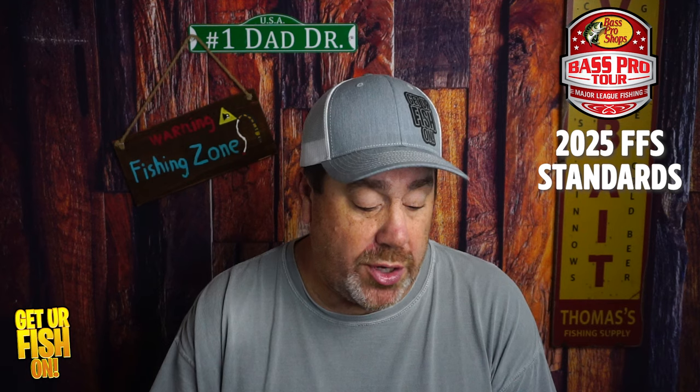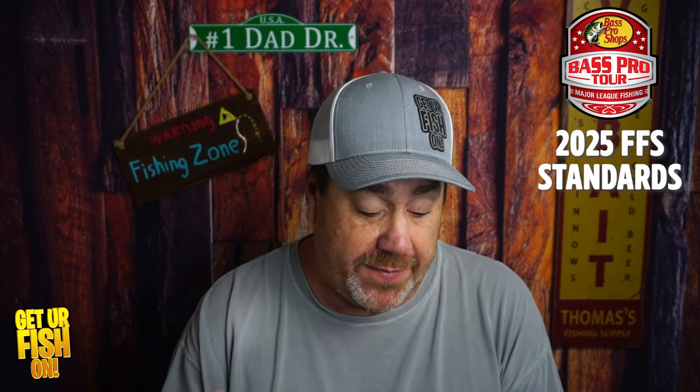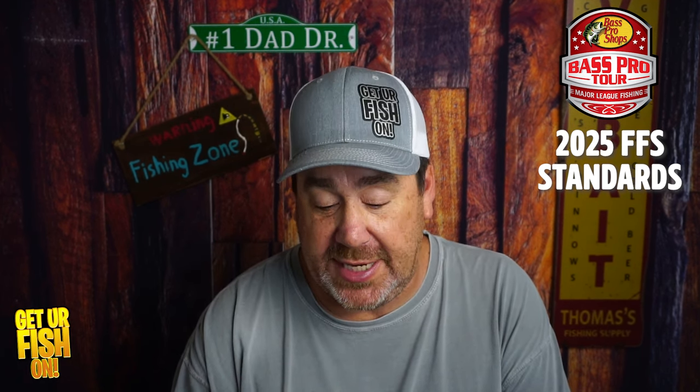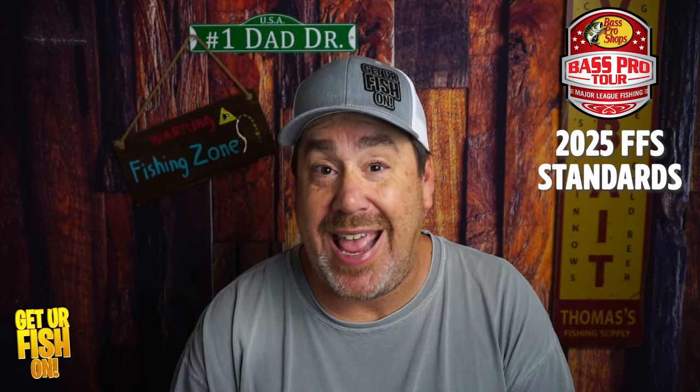They're also going to limit how many transducers anglers can use and the amount of screen size. All boats competing in the MLF circuit will be limited on forward-facing or 360-degree sonar transducers in any combination.